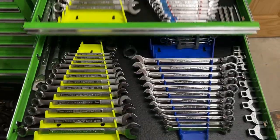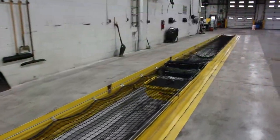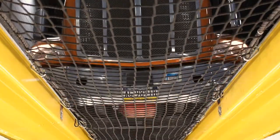Everyone knows each other here. You don't have to worry about anyone messing with your tools. We just had a new pit installed with a sliding oil cache — this thing is great. It really speeds up the PM process.